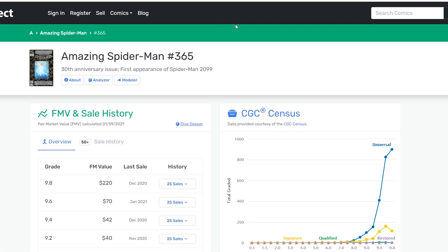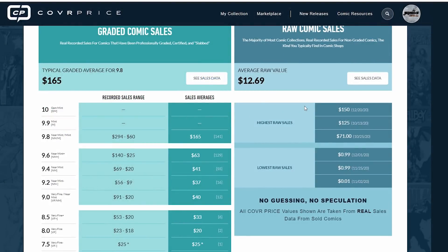First thing: all these different websites pull from different sources. We know that GoCollect pulls from eBay and also from Heritage. We know that CoverPrice pulls from eBay and also from My Comic Shop. Both of these sites use other resources or databases as well. So the sales data coming into these websites is going to be different. But the biggest thing that alters fair market value, guys, is time.